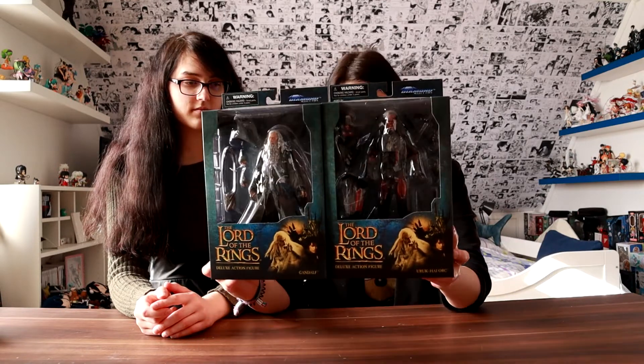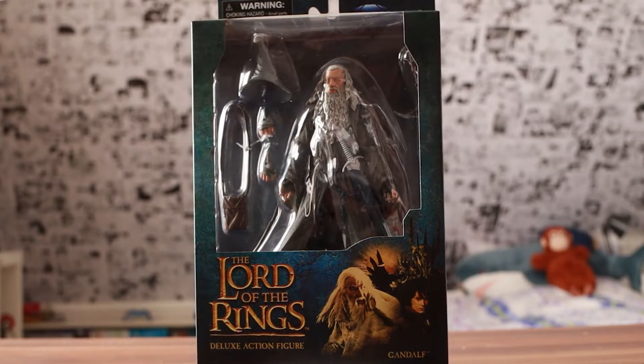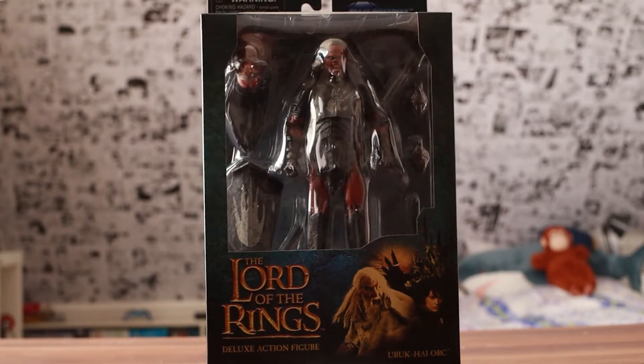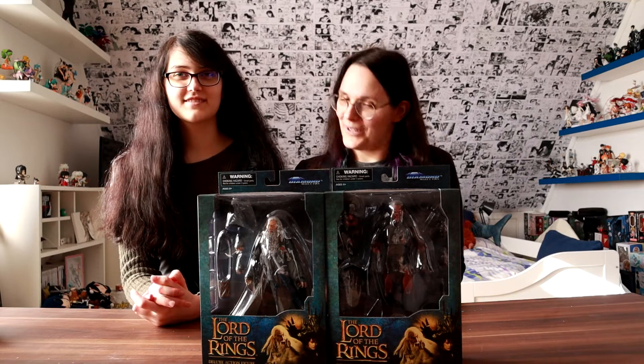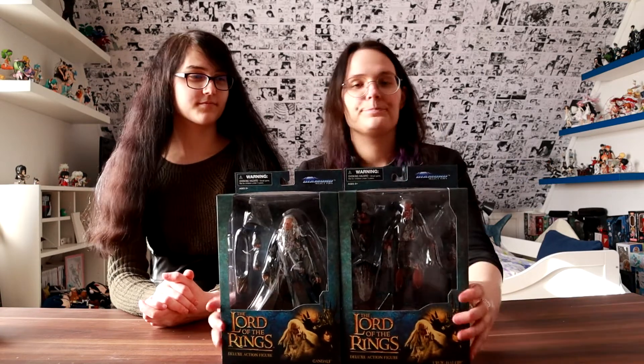I received the last two figures that are missing from the Diamond Select Toys set, which are Gandalf the Grey and Lurtz. I had totally forgotten that I ordered these, but I think for the price they are decent figures. They're not the best looking obviously — especially Gandalf looks kind of weird. And I've had a couple of issues with my other figures as well, where they included some accessories which you can't really use — they are just useless. But I think for the price they are very decent figures, and a couple of those figures look even better than some of the higher priced figures. I think they will look good in my collection.